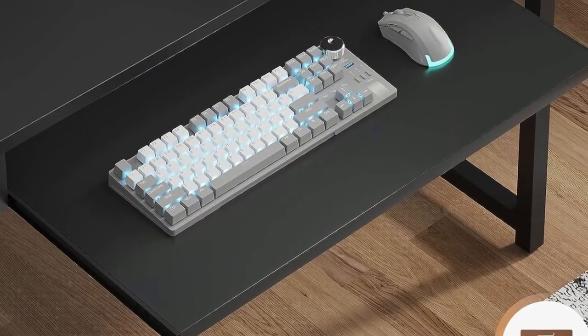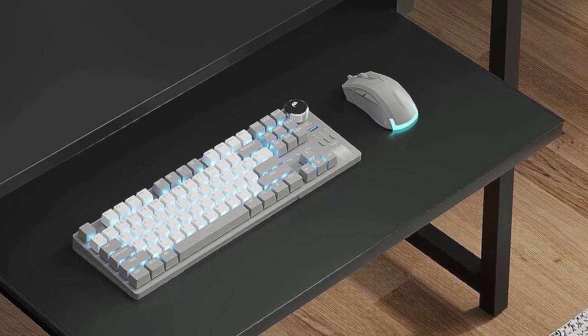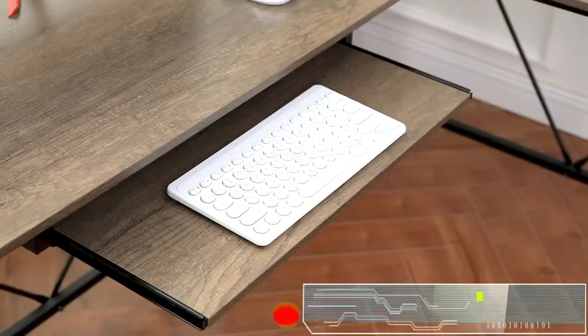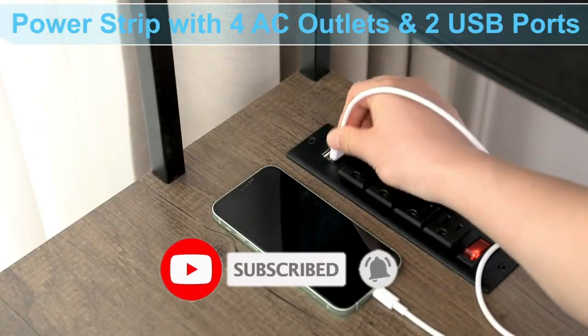The SEDETA computer desk offers a variety of organizational tools such as a pegboard, a headset hook, and lots of shelving. Players even get a hanging bag, a roll-out keyboard tray, and a power outlet to help keep all of their electronics protected and powered.